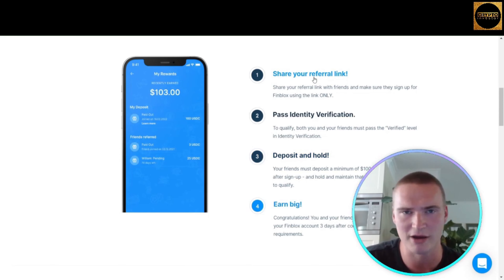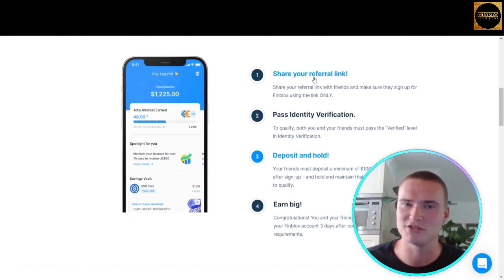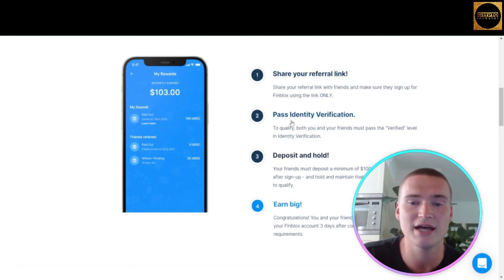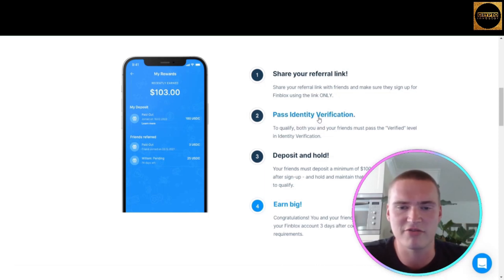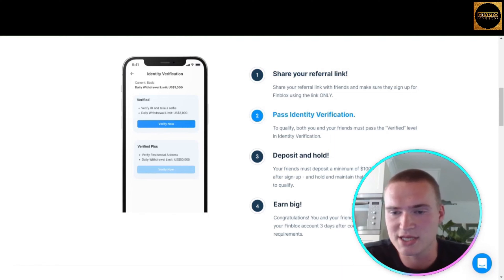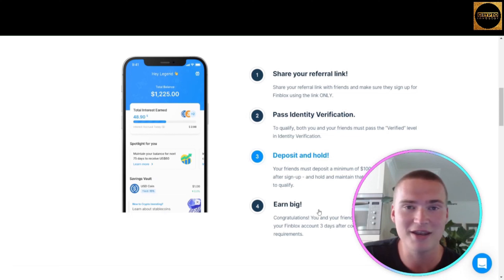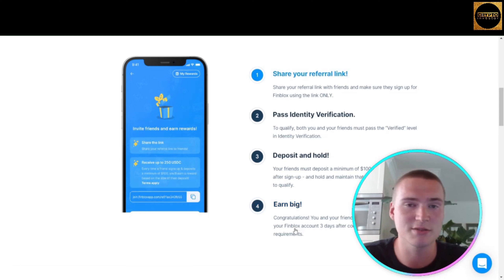To access all functions including higher withdrawal limits, you need to verify your account — which is very easily done within their app. You share your referral link, pass identity verification, and your friend must deposit a minimum of $100 USD within seven days after sign-up and hold it for at least two and a half months. Then you earn your rewards — congratulations — and they are deposited into your Finblox account within three days.